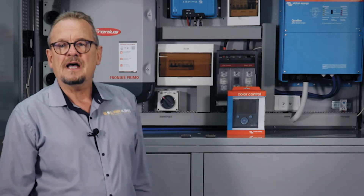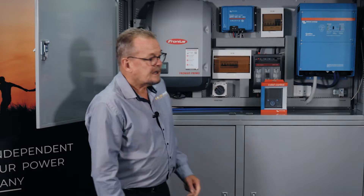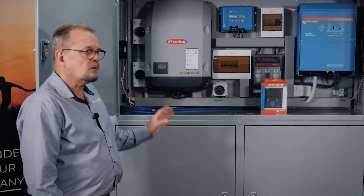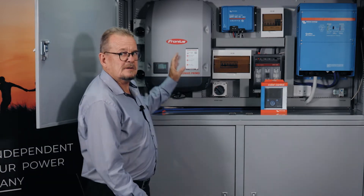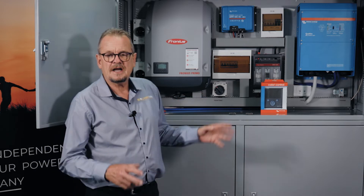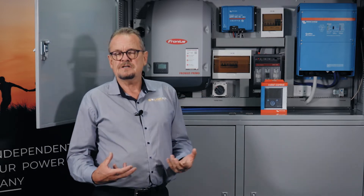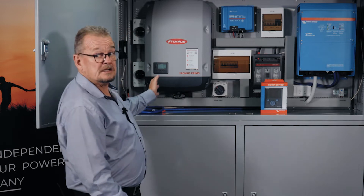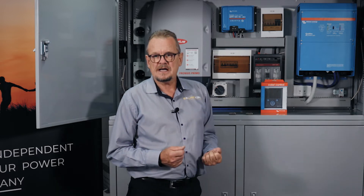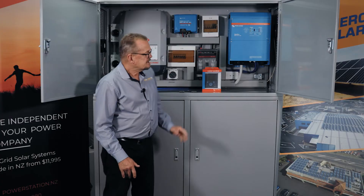This is the big boy of our power station units. The Fronius 8.2 kilowatt solar inverter will take up to 12 kilowatts of solar panels, giving you a system that could generate on average 40 to 50 kilowatt hours a day of power from the solar panels and convert that to AC power, supplying a single-phase demand of a constant 10 kilowatts with peaks higher than that.